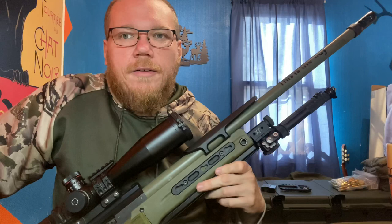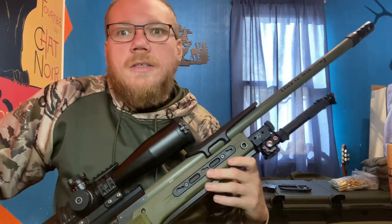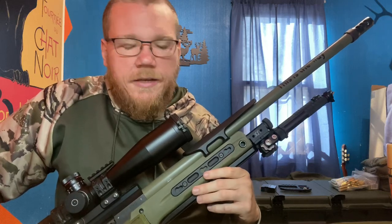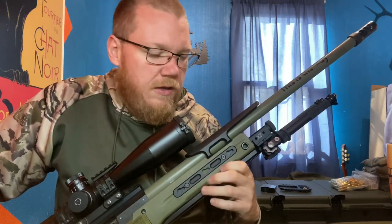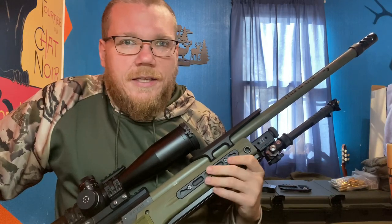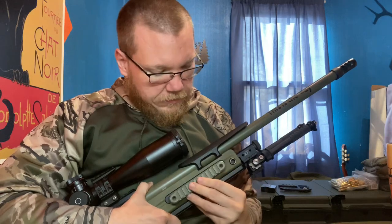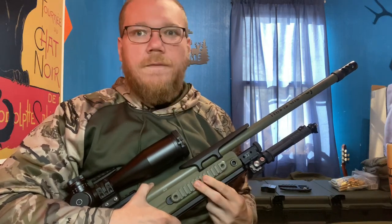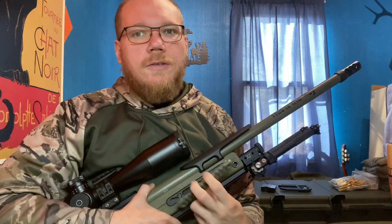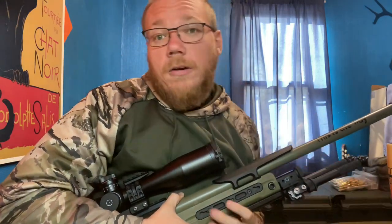On the side here, you'll notice what looks like key mod — this is actually a key lock system, which is proprietary to Accuracy International. They found it's a lot stronger of a design than the standard key mod. I have a picatinny rail that simply mounts inside here — you slide forward and then tighten it down. I use this specifically for my coyote light and hopefully later an IR illuminator.